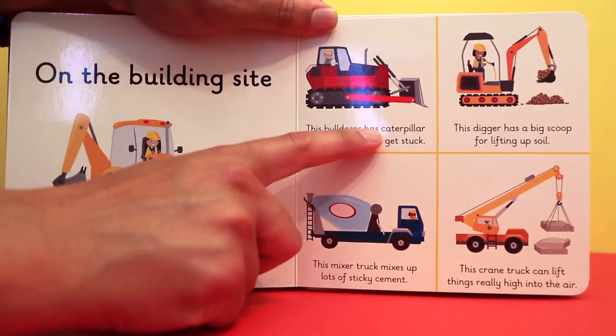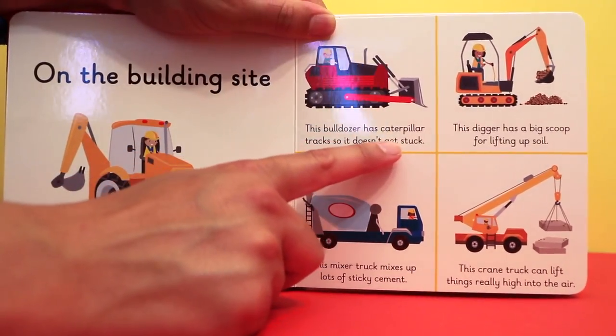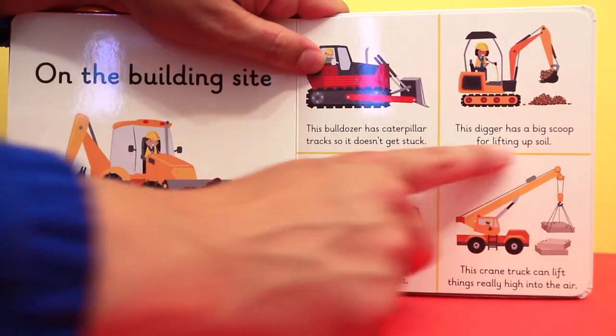This bulldozer has caterpillar tracks so it doesn't get stuck. This digger has a big scoop for lifting up soil.